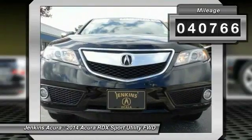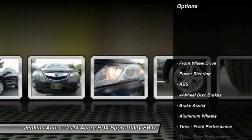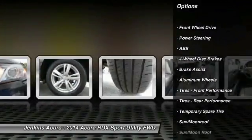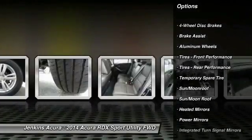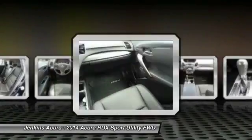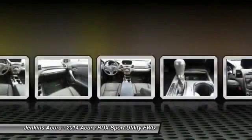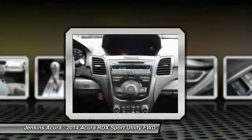This vehicle has less than 45,000 miles. Here are some of this vehicle's great options: stability control, navigation system, keyless entry, steering wheel audio controls, anti-lock braking system, power lift gate, power passenger seat, backup camera, traction control, and leather-wrapped steering wheel.